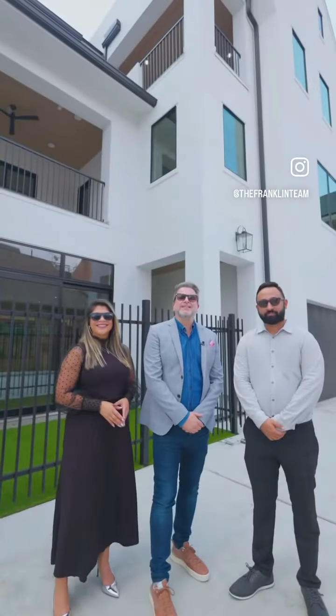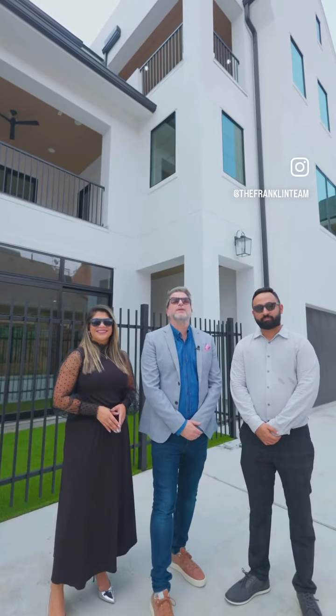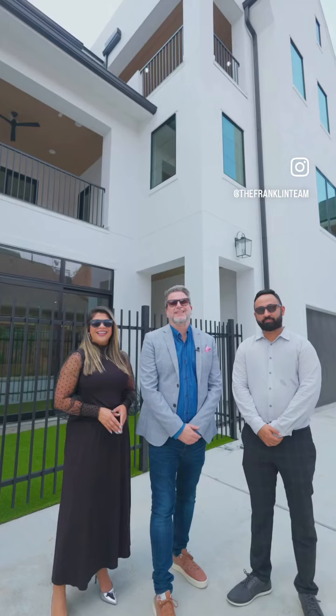Thank you for joining us today on this wonderful tour of these luxurious houses. Any questions or queries, please feel free to reach out to the Franklin team. Thanks for watching.